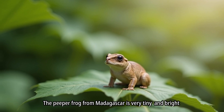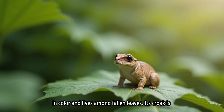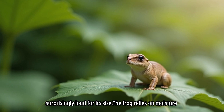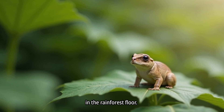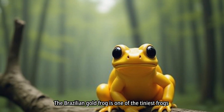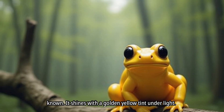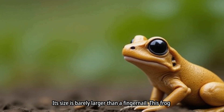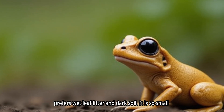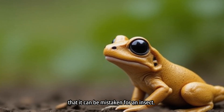The peeper frog from Madagascar is very tiny, bright in color, and lives among fallen leaves. Its croak is surprisingly loud for its size, and the frog relies on moisture in the rainforest floor. The Brazilian gold frog is one of the tiniest frogs known, shining with a golden yellow tint. Its size is barely larger than a fingernail, and it prefers wet leaf litter and dark soil — so small it can be mistaken for an insect.